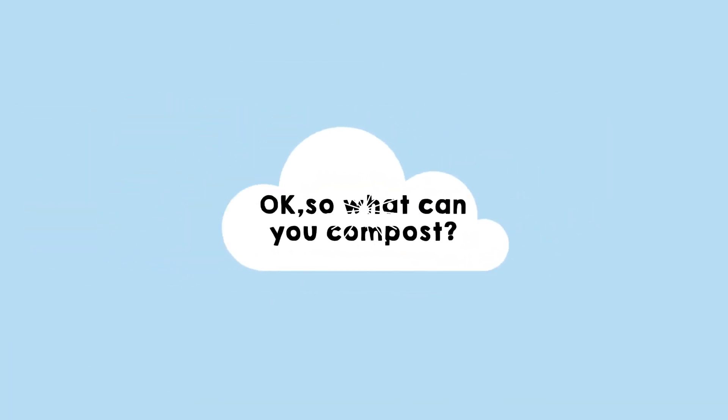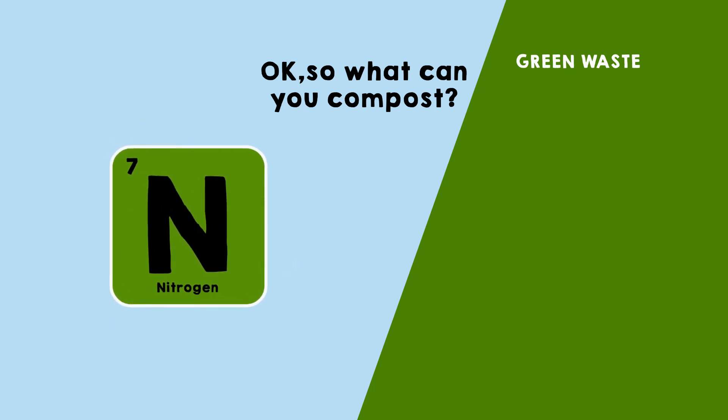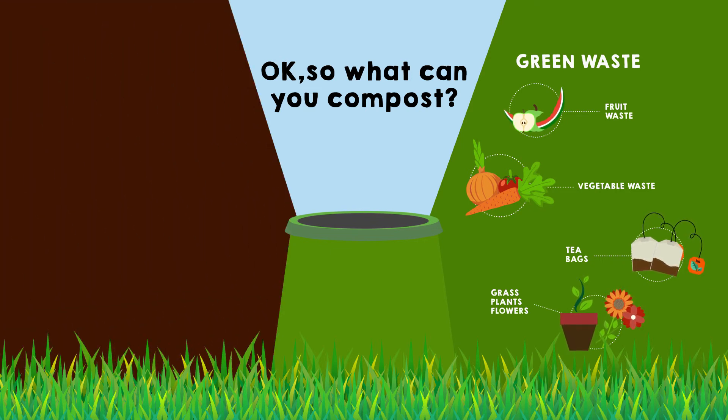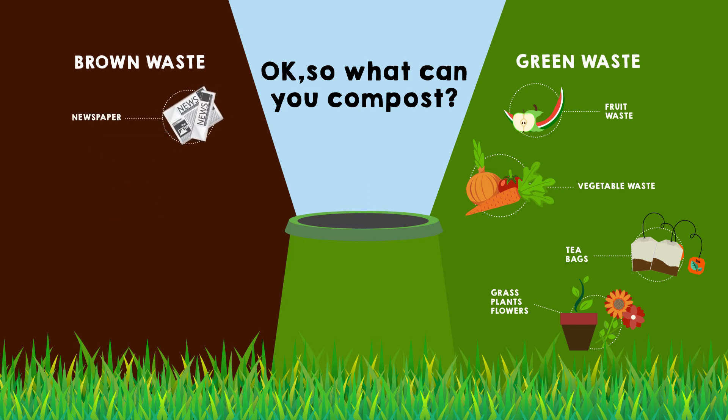So what can you compost? All green waste, which is rich in nitrogen, can be composted. This includes vegetable peelings, fruit waste, tea bags, grass, plants and flowers. You can also compost carbon-rich brown waste such as newspaper, shredded paper, cardboard, vacuum waste and leaves.